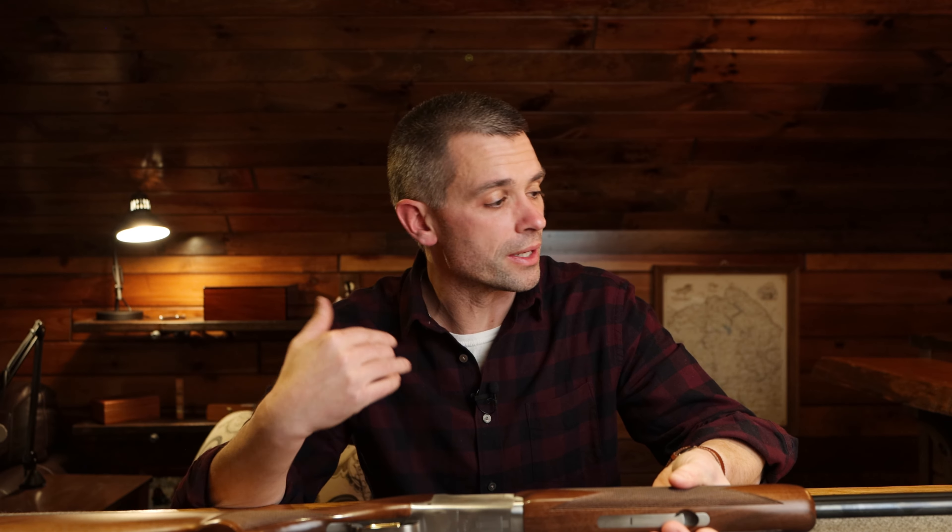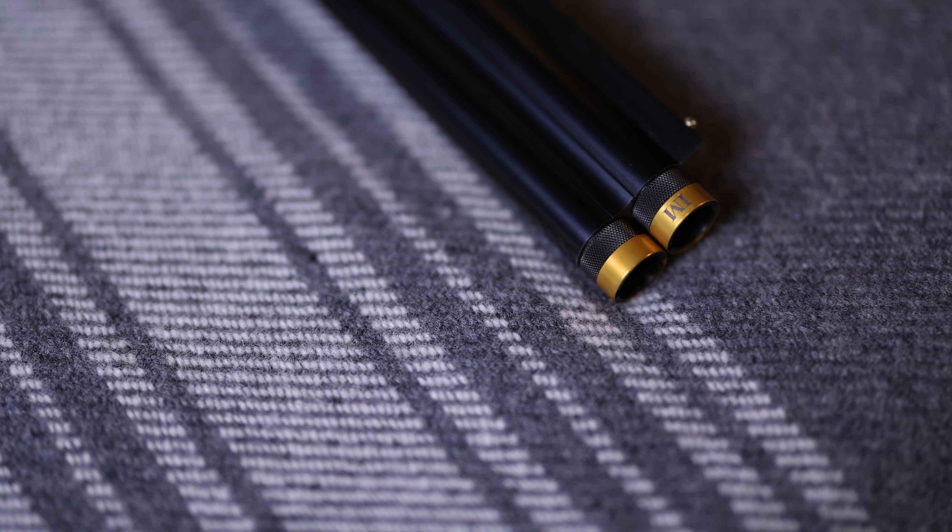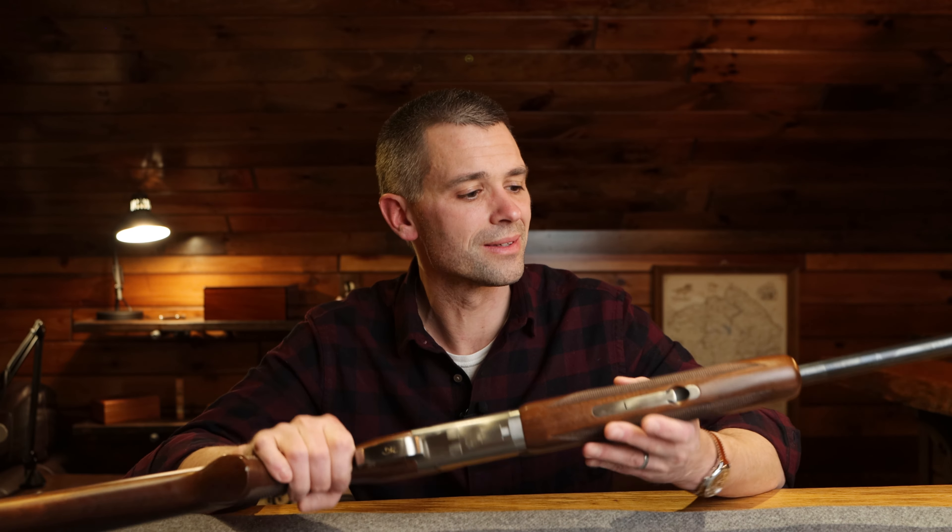Out of the box it comes with three flush-fitting chokes: full, modified, and improved cylinder. But I have some extended choke tubes on this one for a couple of reasons. One, they improve the pattern. Two, they're ported for reduced felt recoil. More importantly, extended choke tubes are easier to change — I don't need a wrench, just do them with my fingers. The biggest reason: extended choke tubes preserve the end of the barrel. The gun spends significant time riding in the pickup on logging roads in Northern Maine. We don't have to worry about damaging the barrel ends.